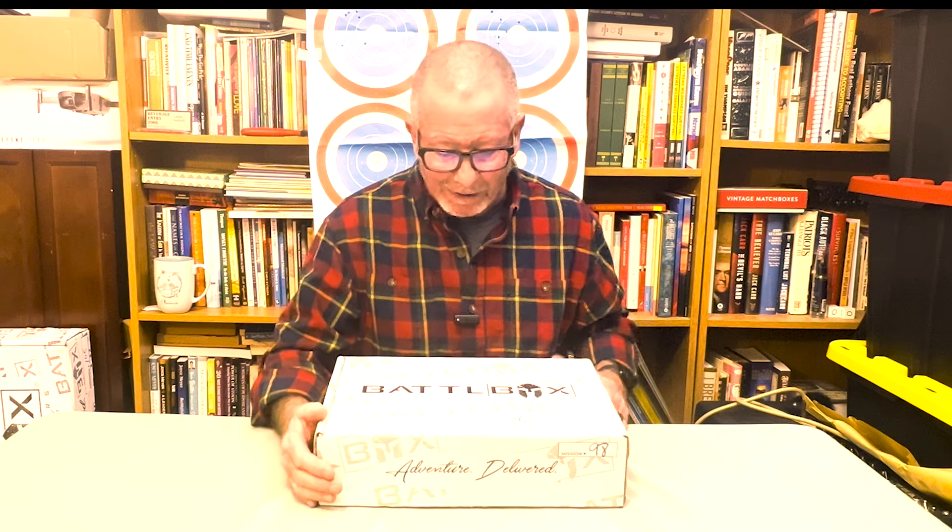BattleBox is a mystery box — you give them some money, they send you a box of stuff, and you don't know what it's going to be until you get it. I'll try to provide some examples of what you might expect. For prices, you're going to have to go to BattleBox.com and check them out yourself. I always get comments about how do we know what it's worth — Google is your friend.